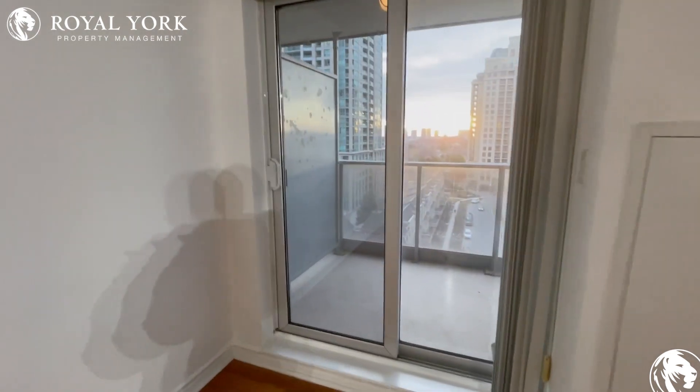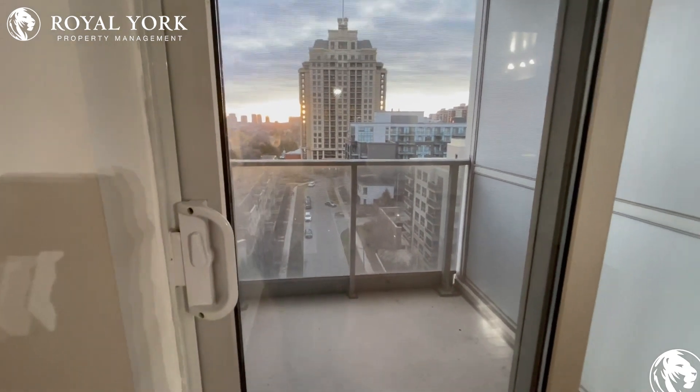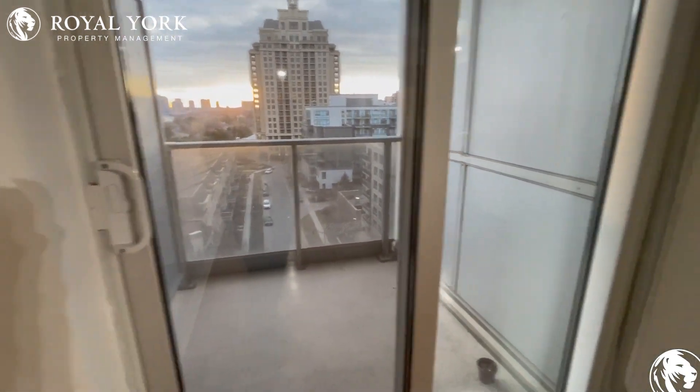Right over here is your balcony — a very awesome view of the city, and you could fit a three-piece bistro set.